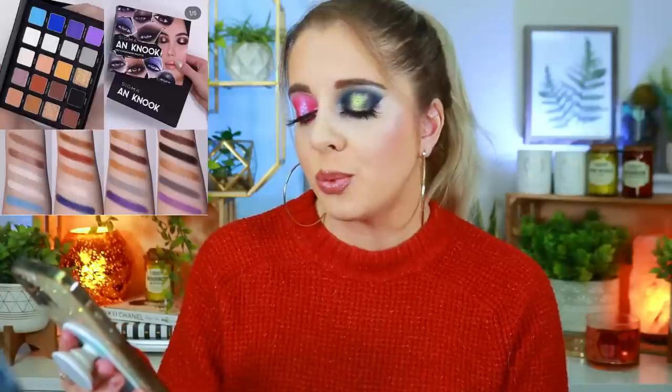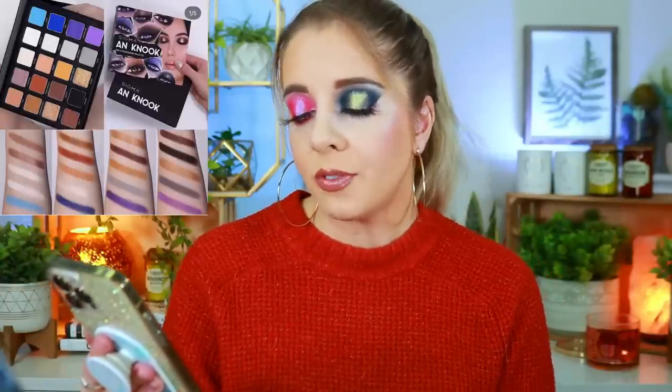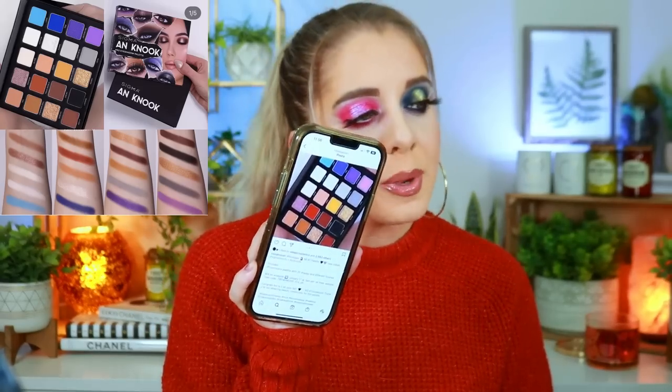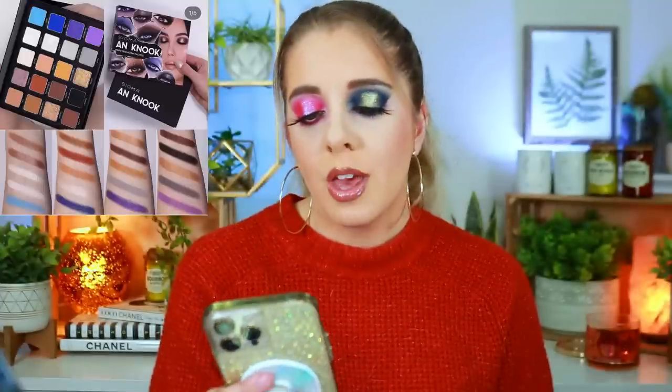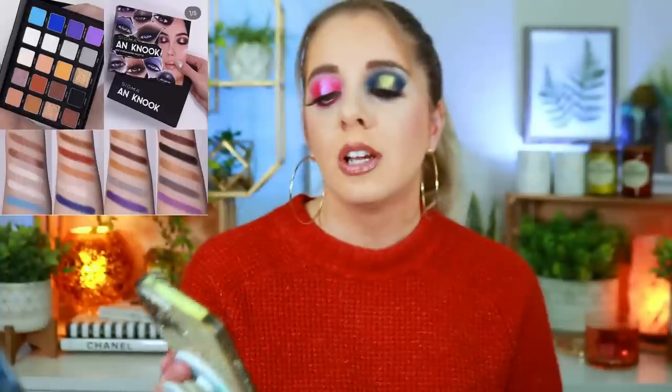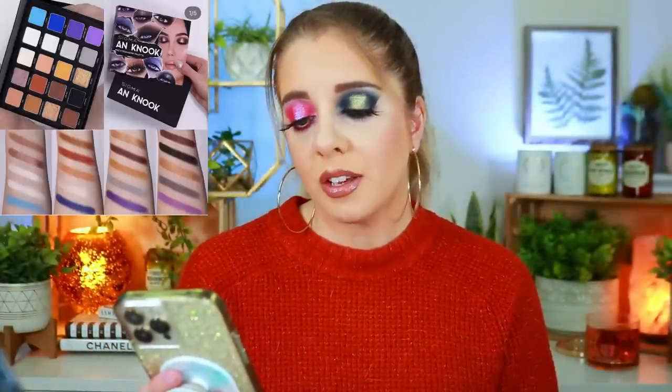Next we have a Sigma Beauty collaboration with Ann Nook — a 20-shade eyeshadow palette with different finishes. It's a pretty cute palette; I actually like the color scheme and can see myself playing with it. I probably won't pick it up, but I've played with Sigma a couple of times and I'm really impressed with how they are. There's a gorgeous eye look they've shown for it that I'd actually love to recreate.